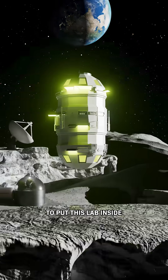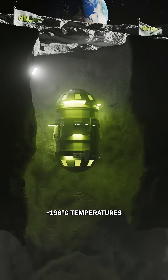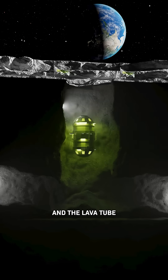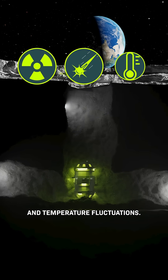They specifically want to put this lab inside an empty lava tube on the lunar south pole, where frigid minus 196 degrees Celsius temperatures meet the minimum requirement to store most animal cells long term. The lava tube would also protect the samples from cosmic radiation, micrometeors, and temperature fluctuations.